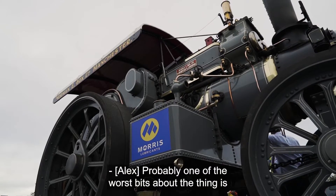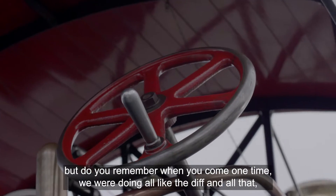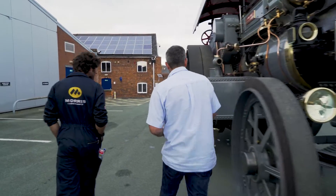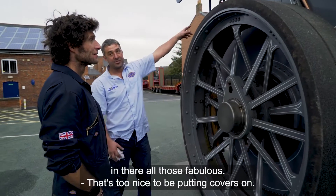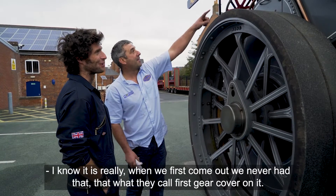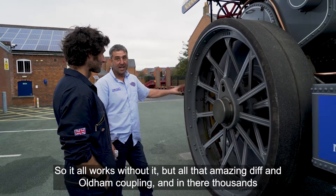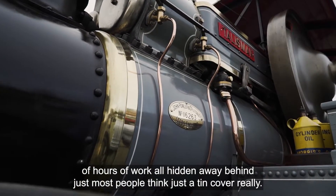Probably one of the worst bits about the engine is that much of the intricate stuff on it you can't actually see. All the gears and the diff are now hidden in here behind the gear casings — all those fabulous components, too nice to be putting covers on really. When we first came out we never had the first gear cover finished, but they are only splash guards.